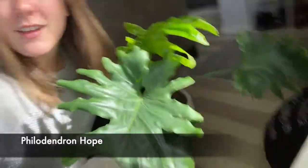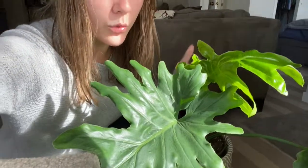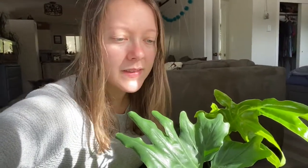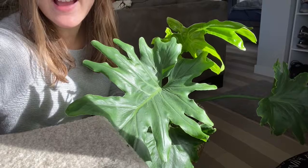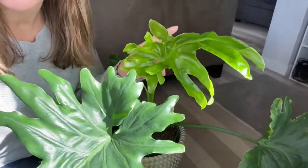Plant number three is a philodendron hope — it's above me here and it's a big one I can't pick up. I'm adding it in because it has really cool shaped leaves and it's a bit more interesting than a Monstera deliciosa. I don't find them difficult at all — you just let it dry out and it's happy. Mine gets a few hours of direct sun and it just gave me this new leaf right here, which is crinkled but will flatten out as it matures.